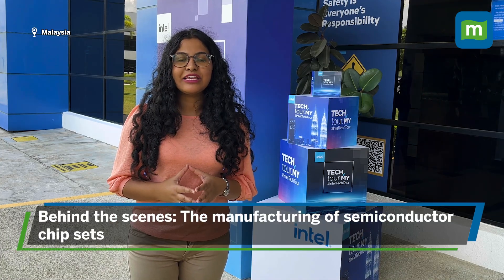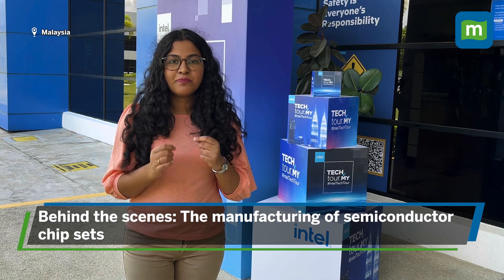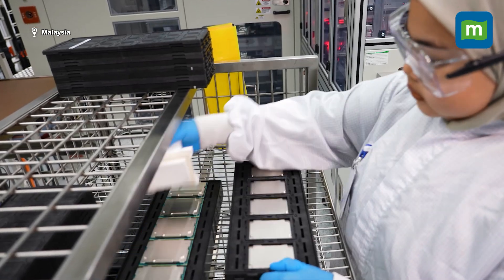Today we are in Penang and we are going to take you behind the scenes of what it takes to manufacture those complex, tiny, minute chipsets — how it's packaged, how it's tested, validated, designed, and more.